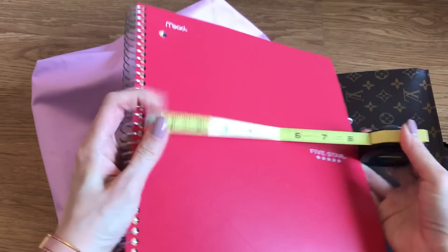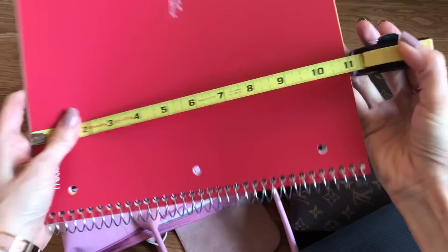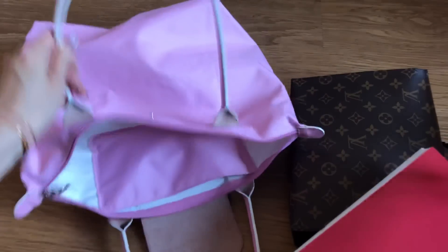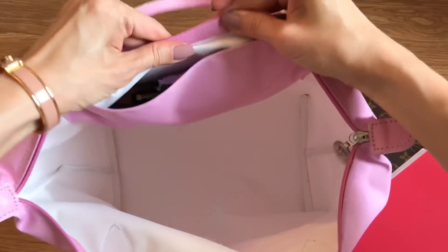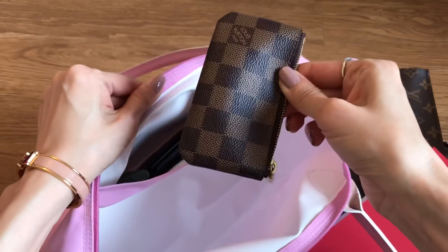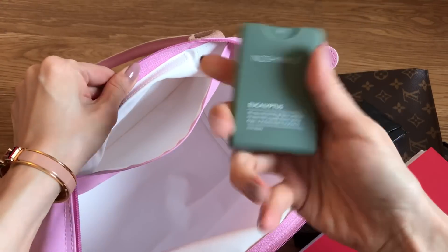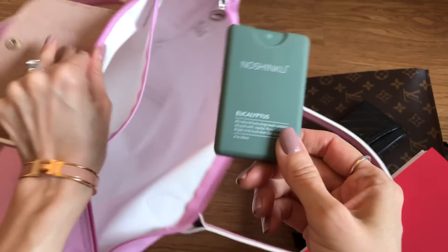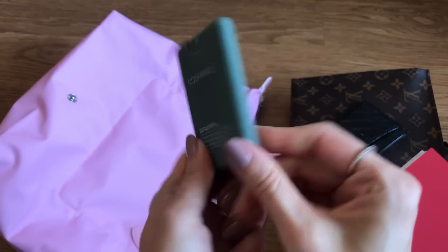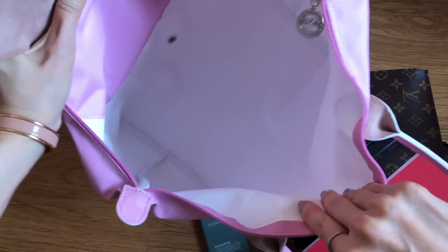I've also got a full-sized spiral notebook - let me measure this too. It's almost about 10 inches in width, so 10 by 11 inches for the spiral notebook. I really love that the club version has a slip pocket on the inside because it's so handy. I've got a pack of tissues, my keys - very easily accessible - my card holder, and my Noshiko hand sanitizer. It's so thin, organic, and chemical-free. I'll link it below because you guys always ask.